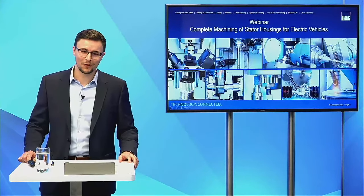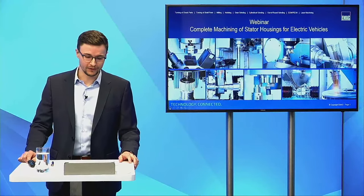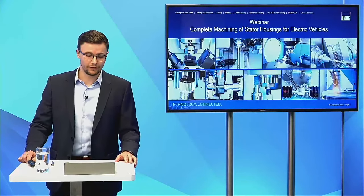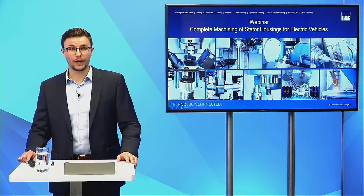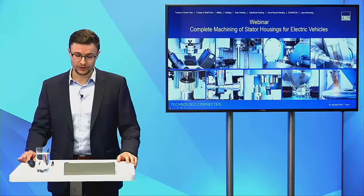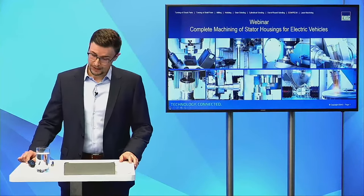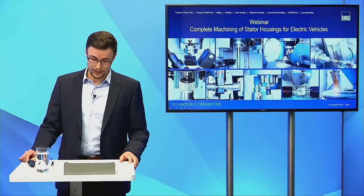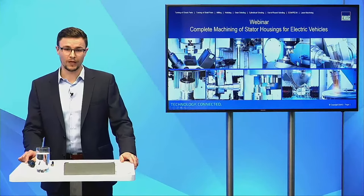Good morning and welcome to our webinar on machining of stator housings for electric vehicles. My colleague Alexander Ott, key account manager for Volkswagen worldwide, and myself, Fabian Donner, head of product management at the business unit turning at EMAC.